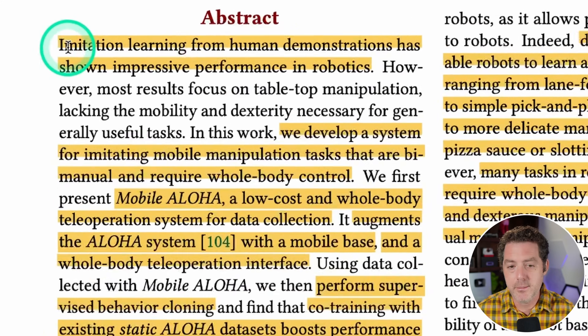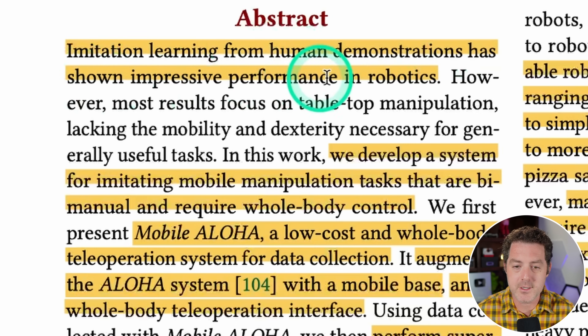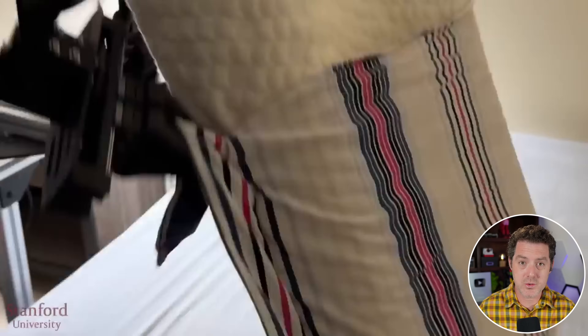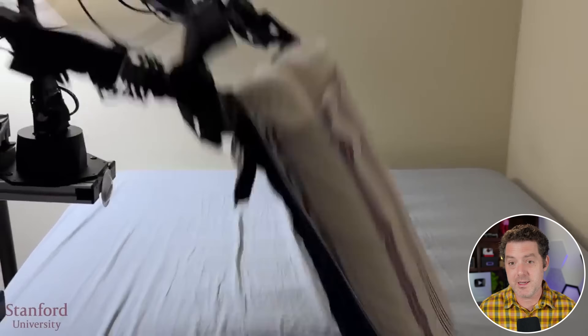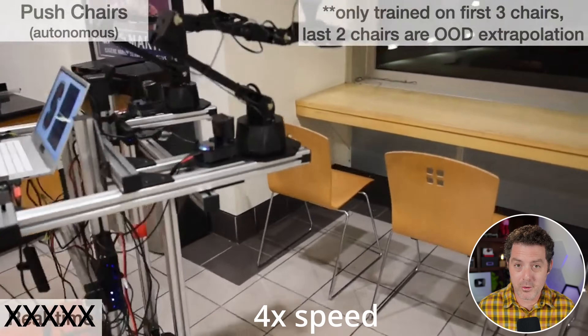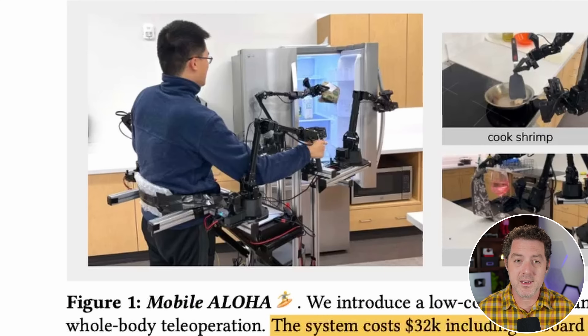The researchers developed multiple new innovative techniques to make robots perform much better than ever thought possible today, at an extremely low cost, using completely open source hardware and software. From the abstract: imitation learning from human demonstrations has shown impressive performance in robotics. They developed a system for imitating mobile manipulation tasks that are bimanual — using two hands — and require whole-body control, meaning a human can control it with their own movement and arms.